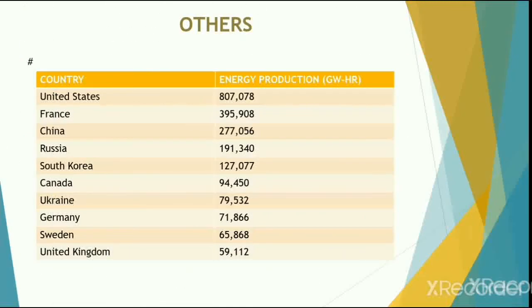Besides the above-mentioned countries, South Korea holds fifth position in nuclear power generation. It is followed by Canada, Ukraine, Germany, Sweden, and the United Kingdom in the top 10.